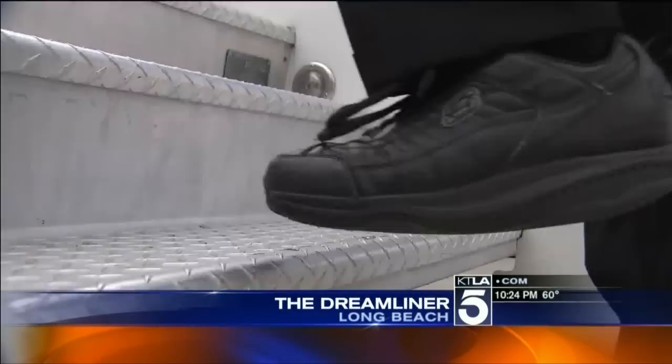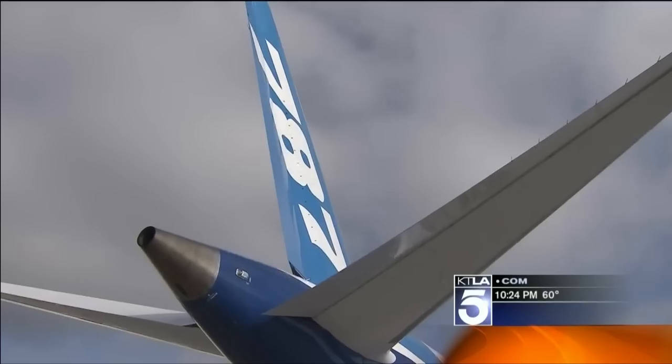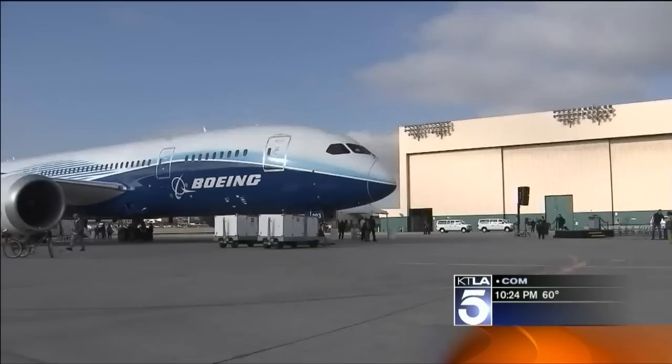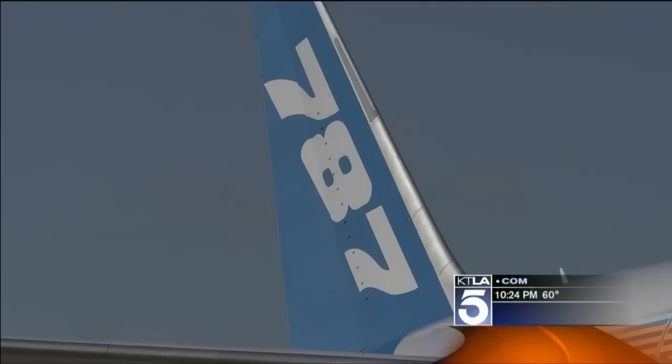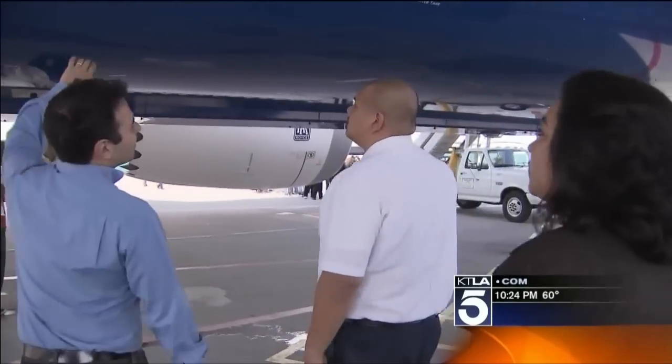It's one thing to see it land — quite something else to get a boarding pass for a plane that isn't flying commercially in this country yet. Boeing is flying its 787 demo plane from city to city so reporters can literally get their hands on it.